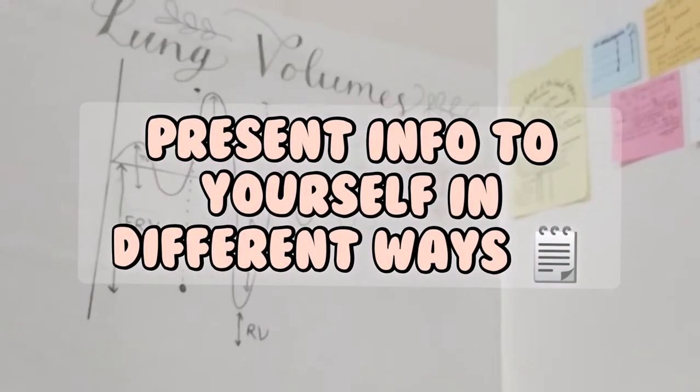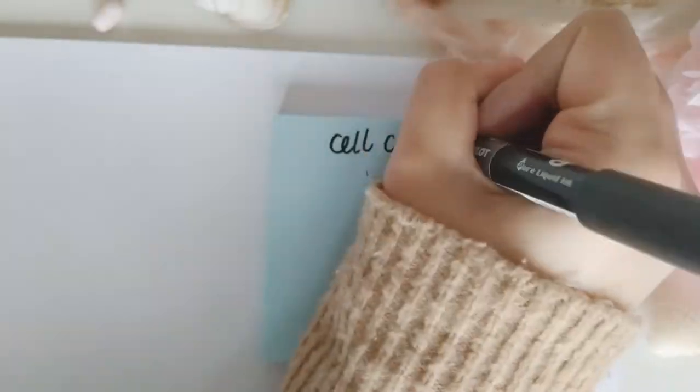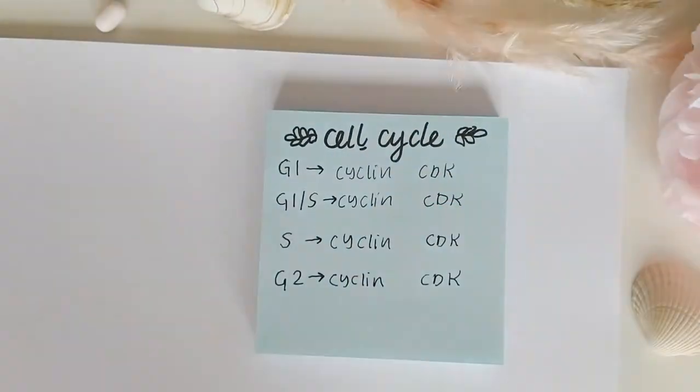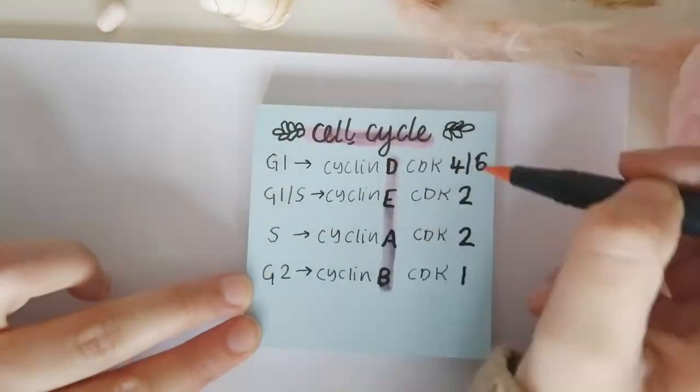Tip number four is to try to present the information to yourself in different ways. For example, I have a whiteboard and post-it notes as well. My hope when doing this form of revision is that if I stick it on the wall enough it will eventually stick in my brain, especially if it's a series of boring letters and numbers as you can see here.